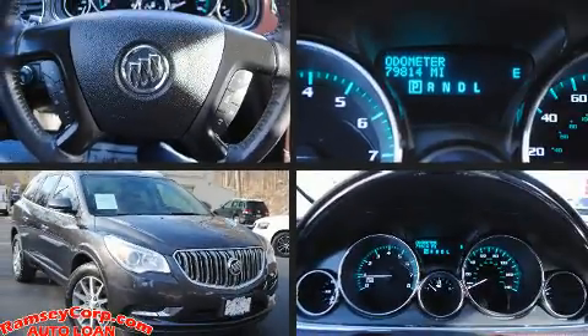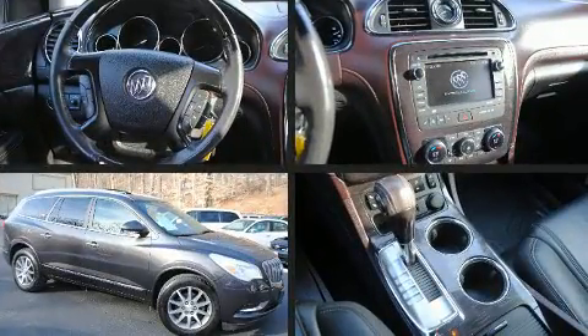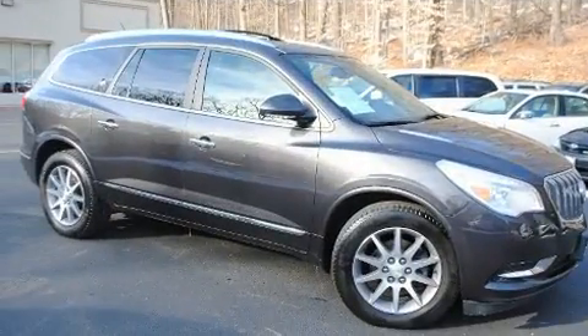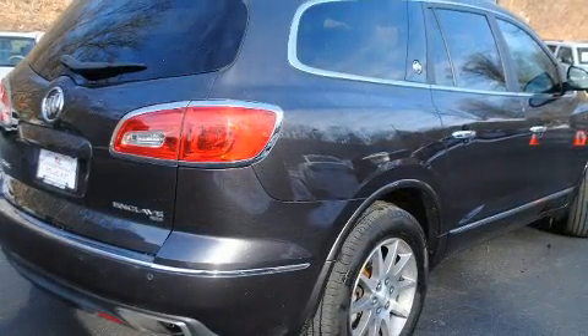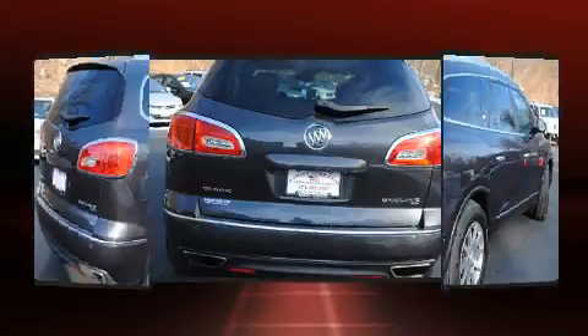You can expect a lot from the 2015 Buick Enclave. Smooth gear shifts are achieved thanks to the refined six-cylinder engine, and for added security, dynamic stability control supplements the drivetrain.